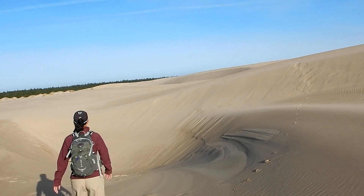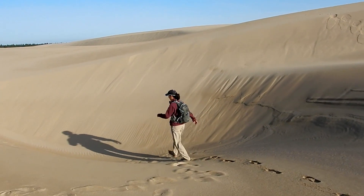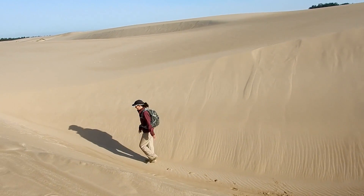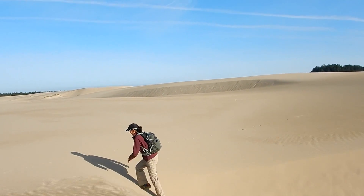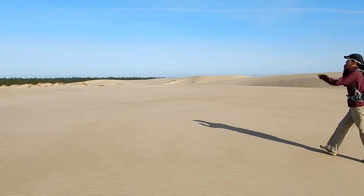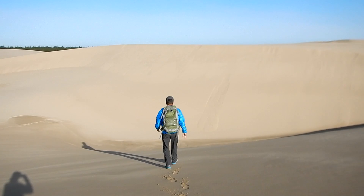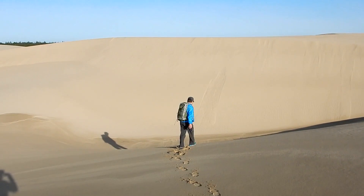We'll never get out of there — it might be quicksand. I'll get you on film if you go down and don't come back! I don't see the next post anywhere over there. Oh yeah, I see it.